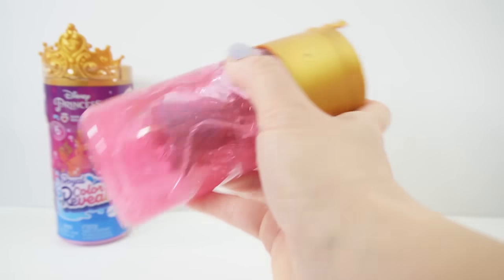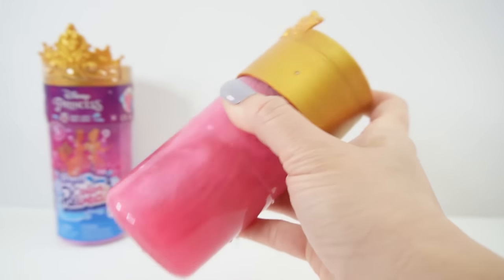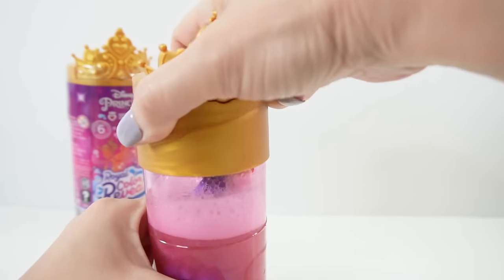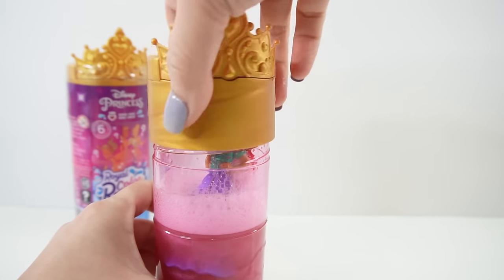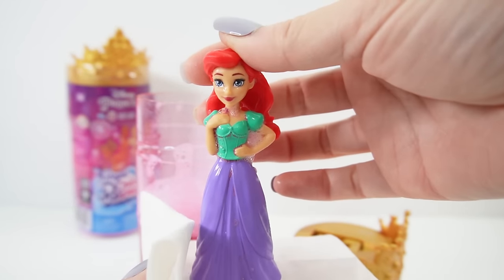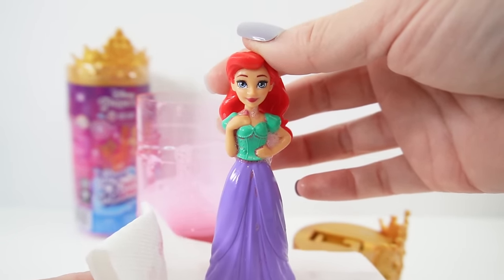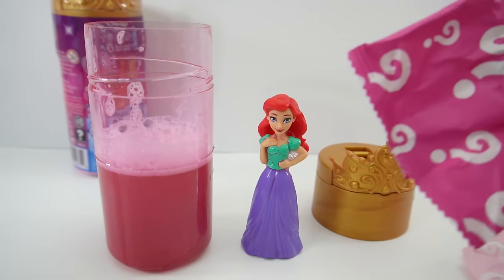Give it a good shake... and we got Ariel! She's in her human form wearing a purple and green dress. Now let's open the rest of her accessories.